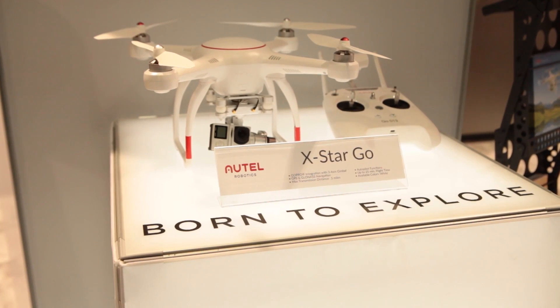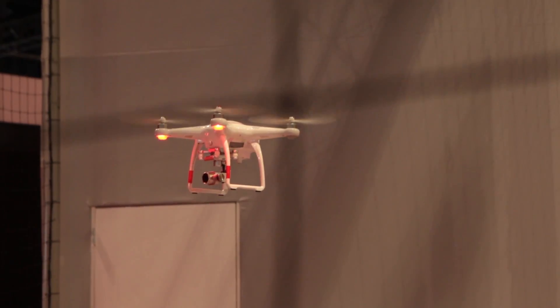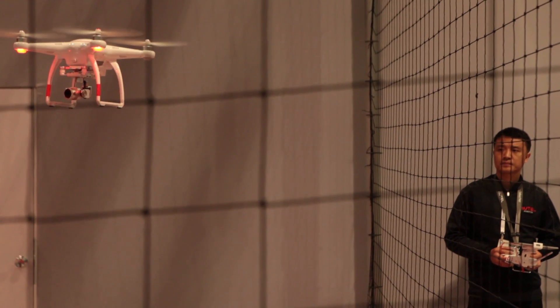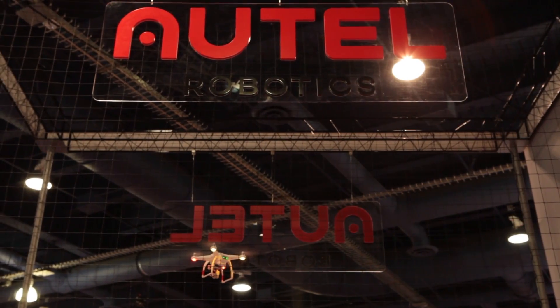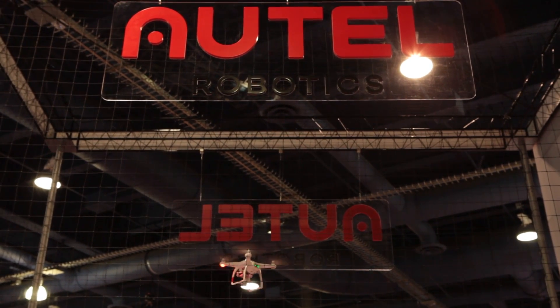The X-Star Go carries a GoPro camera. It doesn't come with the GoPro camera, but it does actually feature in-flight controls of that GoPro using our mobile app. The X-Star comes with its integrated 4K ultra high-definition camera for really nice, crisp camera footage.